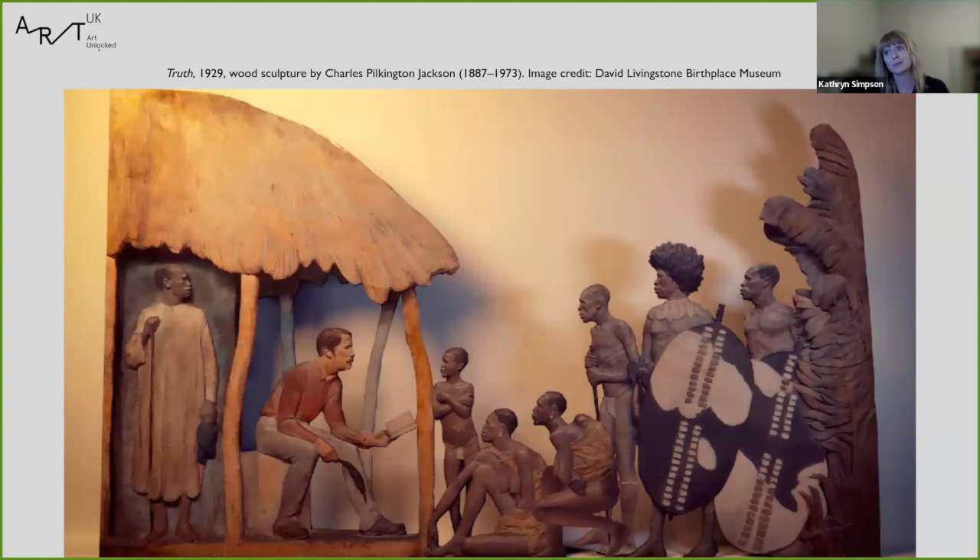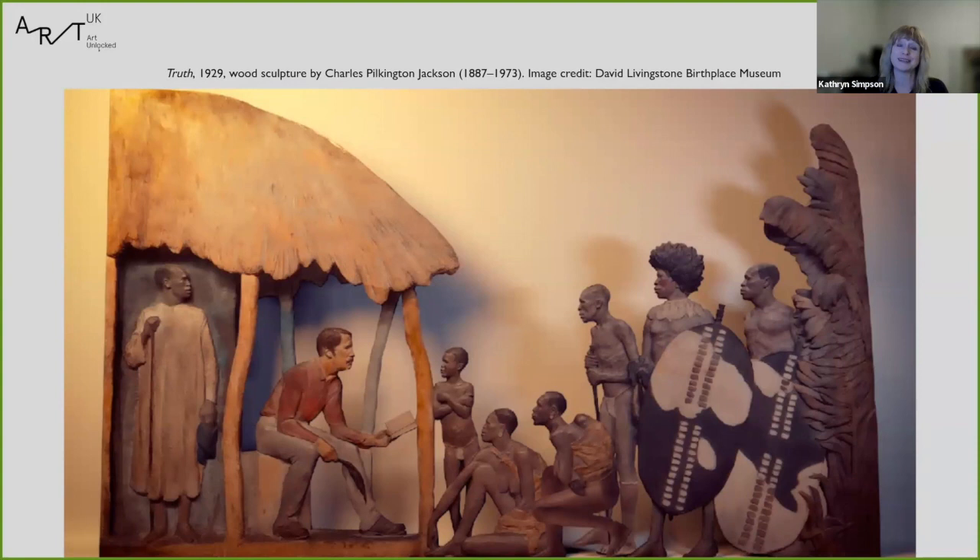Thank you very much for lending me your ears this evening. We open in the museum again for the season on the 9th of March, seven days a week, 10am to 4pm. I will be happy to answer any of your questions here, and you will also be more than welcome to come and see all these objects in situ in the museum itself. Thank you very much.